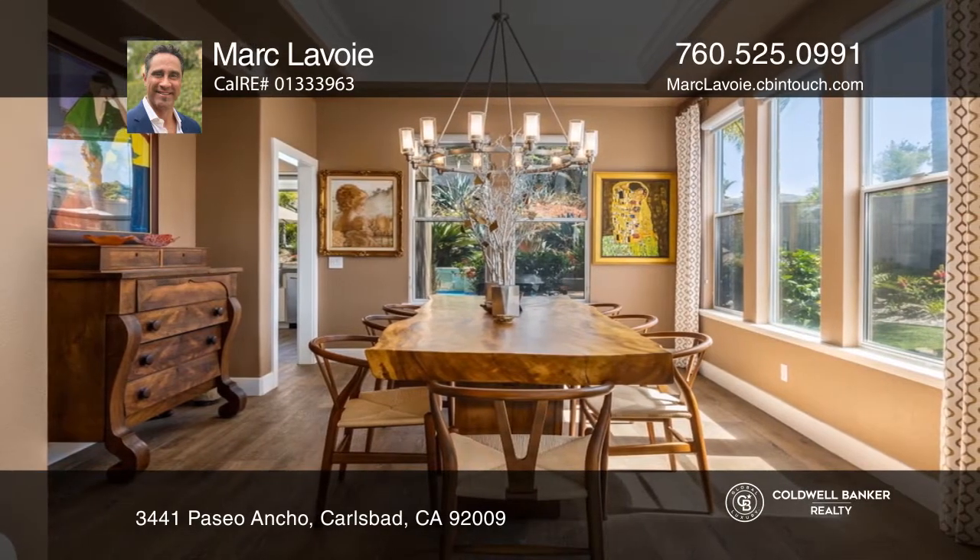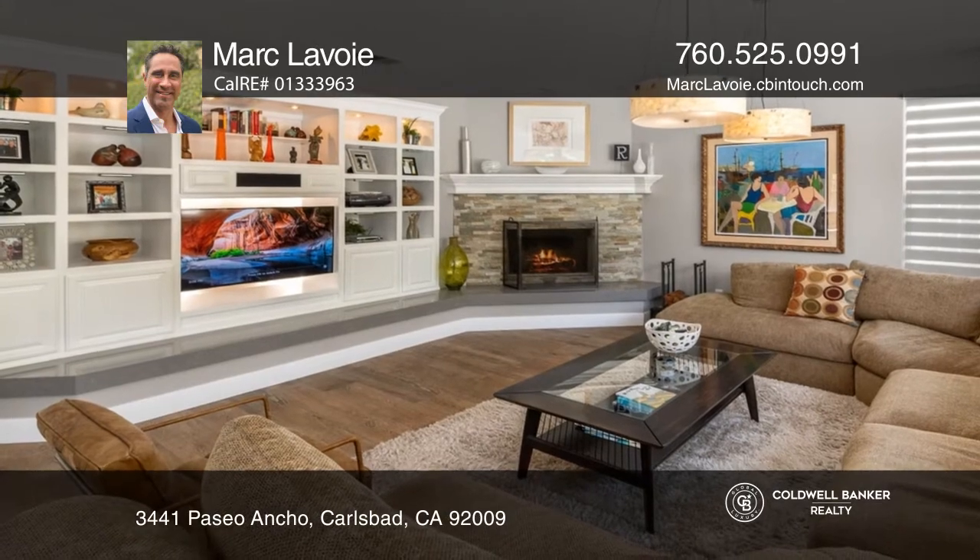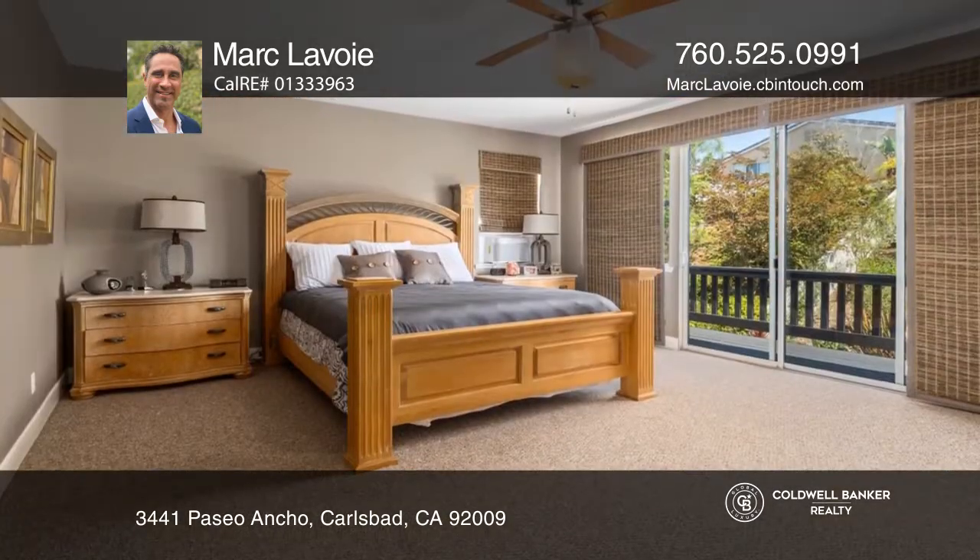Enjoy a gourmet kitchen with quartzite counters and a custom butcher block island. Seamlessly transition to the cozy family room with a gorgeous fireplace.